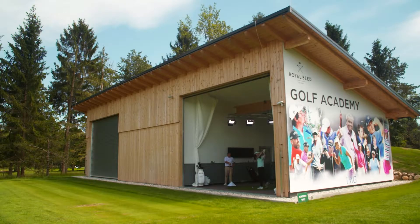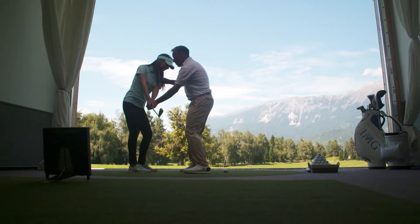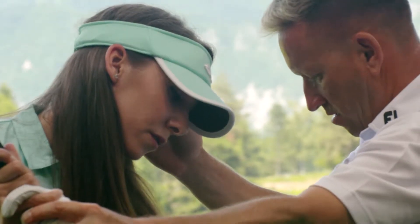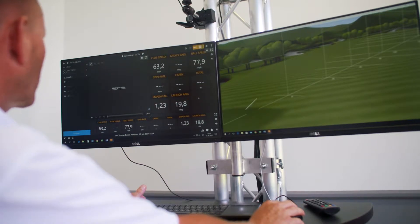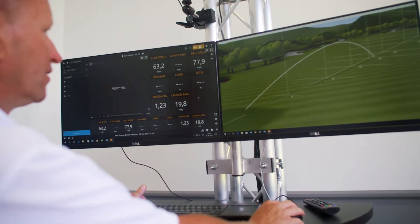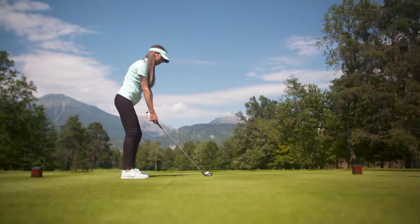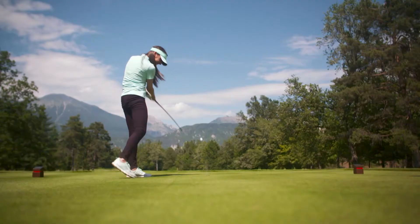The new golf academy and driving range have also been a great addition, now offering the ultimate practice and learning facility. The two performance studios have the latest Trackman analysis as well as extensive club fitting. The club's world-class facilities now complement its breathtaking views, providing the ultimate destination for Europe's golfers.